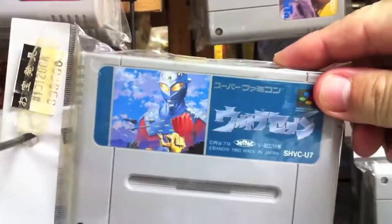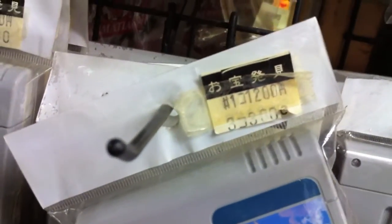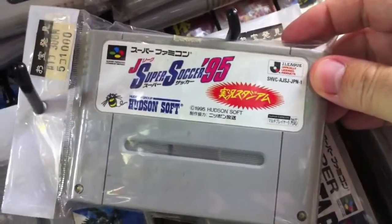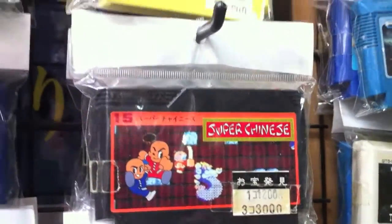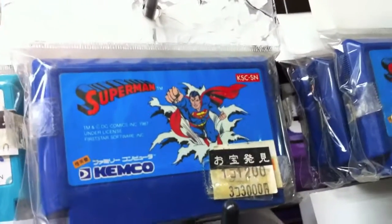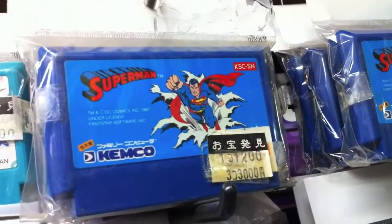I'm just kind of looking through — here's the Ultraman one — just kind of flipping through them to give you an idea of what they had there, and for myself to remember what they had so I might go back and pick some up. J League Super Soccer, Super Chinese — they had all kinds of games.